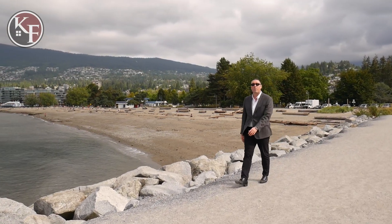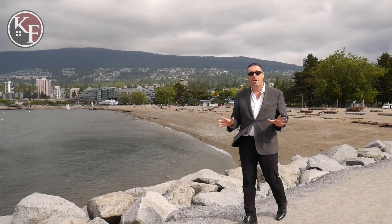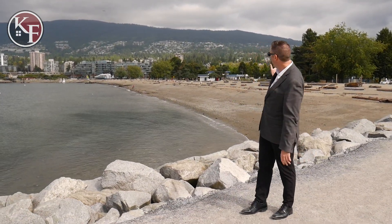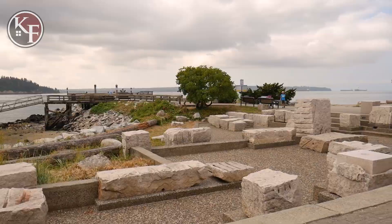We're here at Ambleside, one of West Vancouver's many beach parks. The park features sports fields, concession, and of course plenty of beach space to hang out with friends and family and catch some sun.